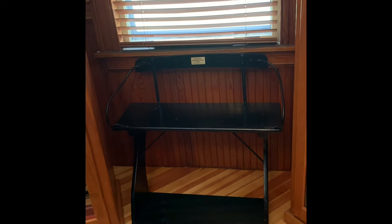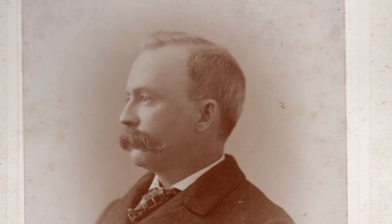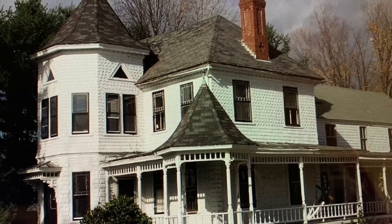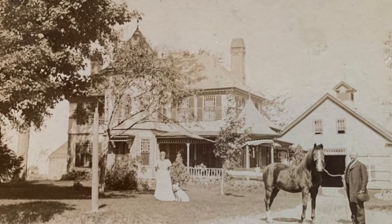Dr. Emerson lived on Chester Street and he lived in what is now the Bittersweet Blessings building. This is a photo of Dr. Emerson, and this is his home, which is now Bittersweet Blessings. He lived here during the Victorian era and he added the turrets to the house. Here is a photo of him outside standing beside a horse.